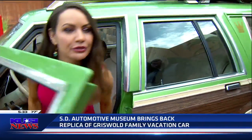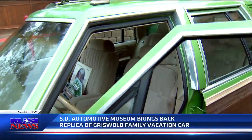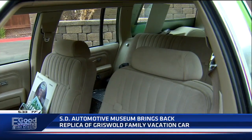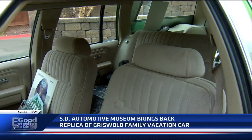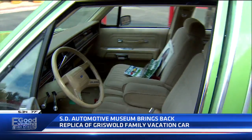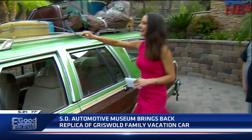This exhibit is sticking around through what - the end of September? We're going to be through the second week of September. Then we'll be doing our next exhibit change, bringing in probably some exclusive cars, one-offs, and what have you.